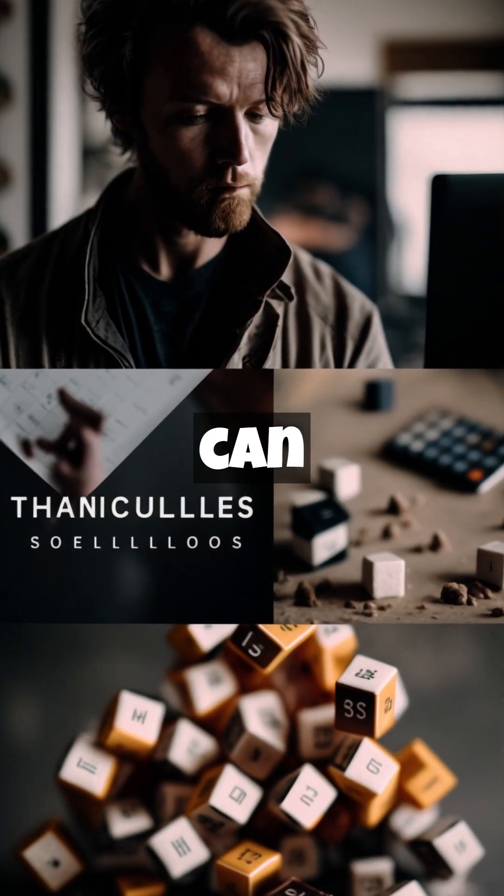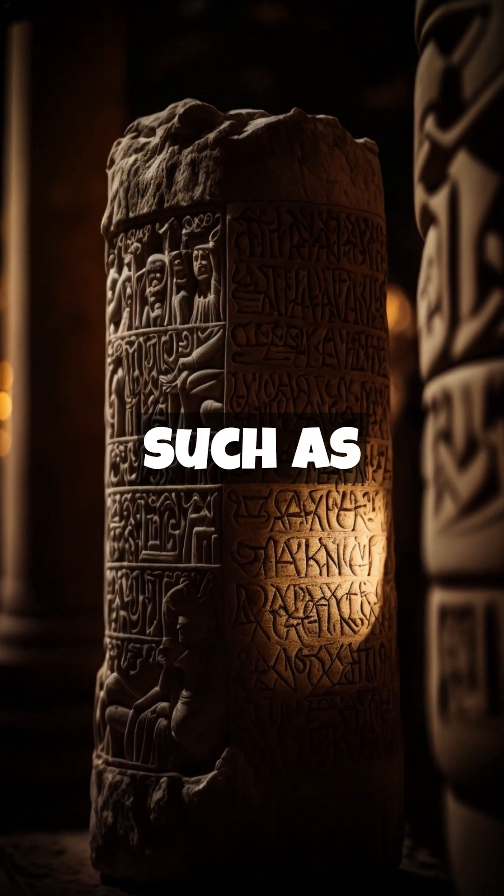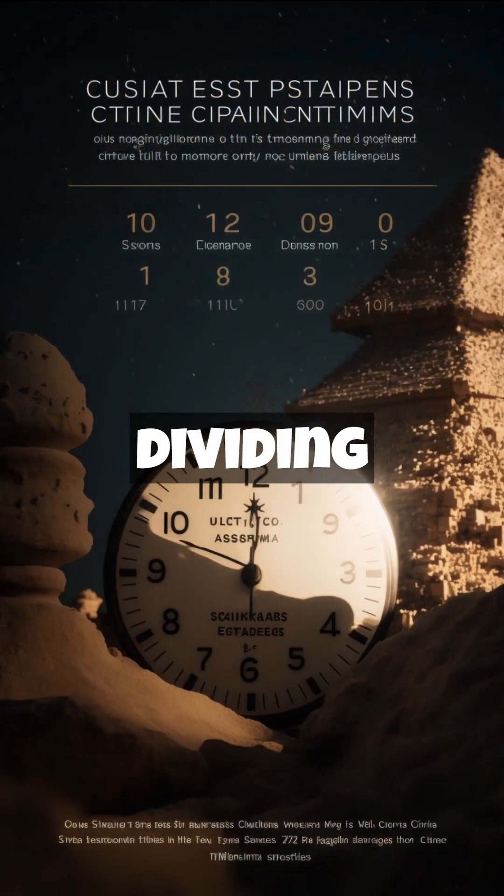Through the Rhind Papyrus, we can understand how the ancient Egyptians used mathematics in their everyday activities, such as building pyramids and temples, measuring land, and dividing products.